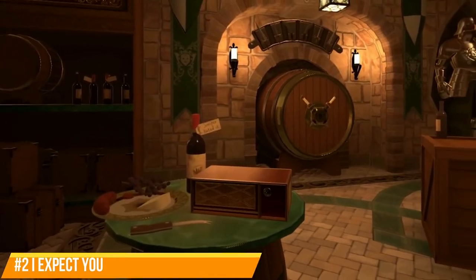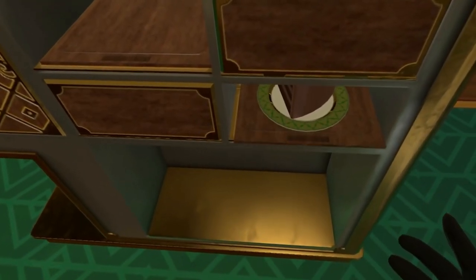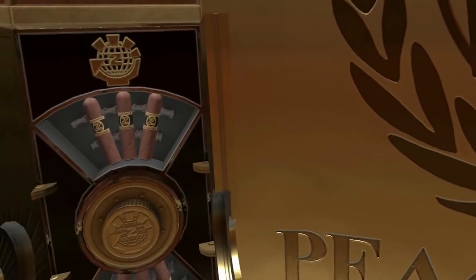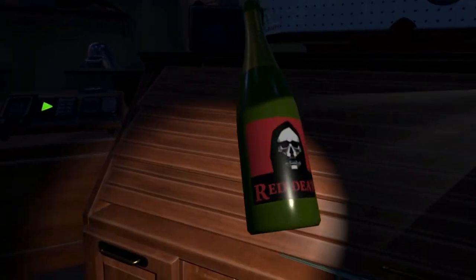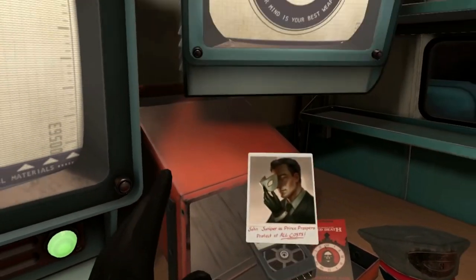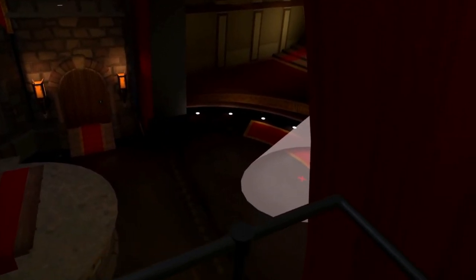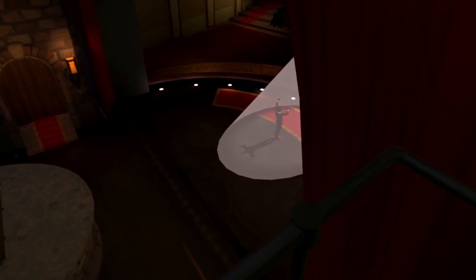Number two: I Expect You to Die one and two. Have you ever wanted to be a secret agent spy — at least the part where they get caught and put in a room to figure out a way to escape at the last possible moment? These are some of the best games on the Quest from an enjoyment perspective. They're technically like escape room style games where you need to solve puzzles to get out alive.